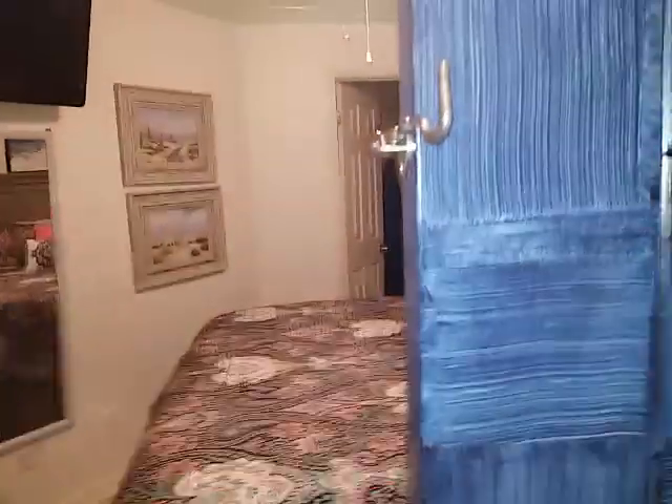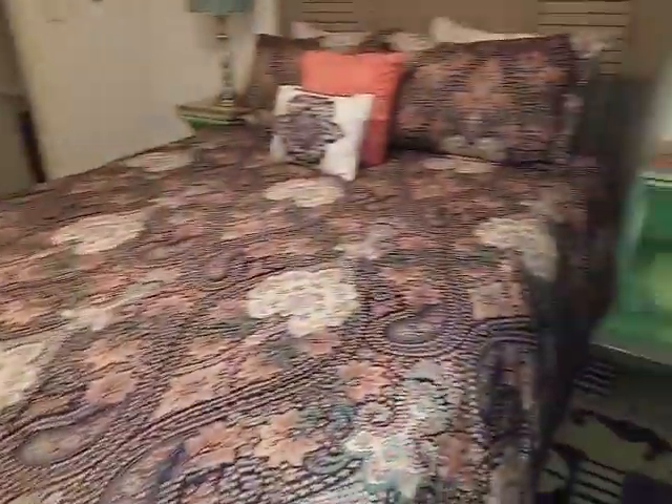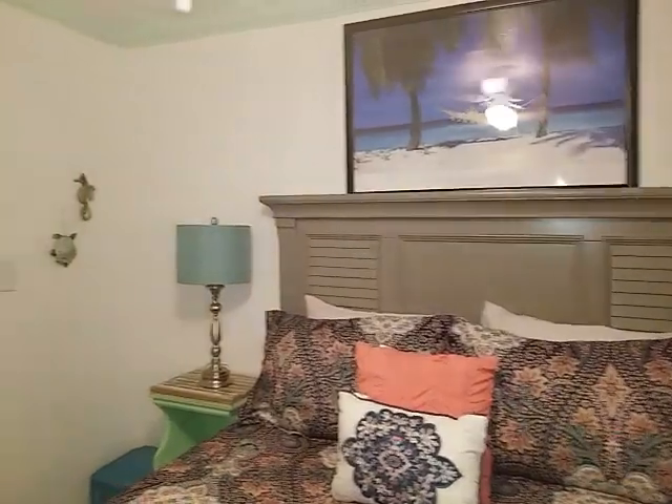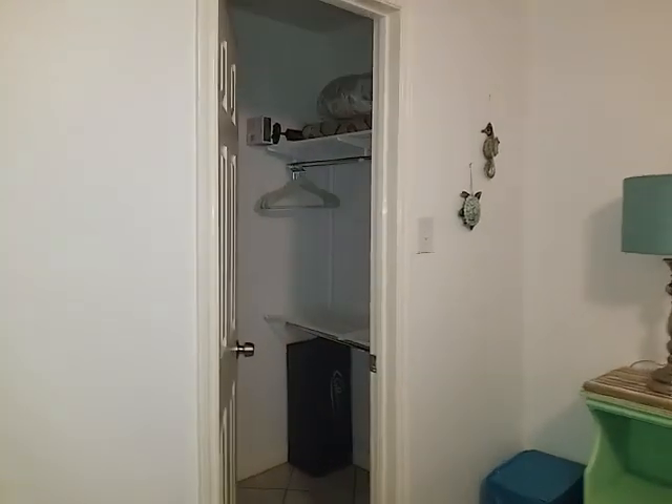To the right behind the sliding door is the bedroom. It's a good size with a big headboard. It's got a window that looks out to the little entryway vestibule. Then you've got your closet.